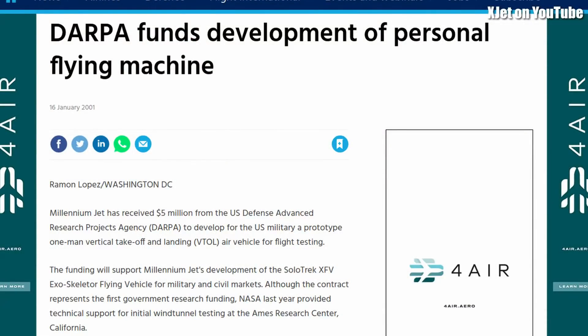There was a thing called the SoloTrek VFX — exactly the same concept: two ducted fans, an internal combustion engine, you stood in it and had some controls. That was tried in 2001. DARPA threw millions of dollars at developing the SoloTrek device and it failed — for the same reasons the Martin Jetpack was going to fail. It's just not a very practical concept.